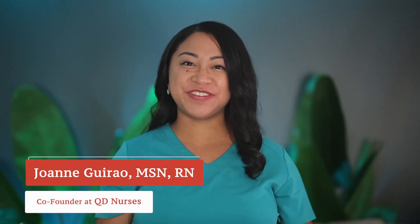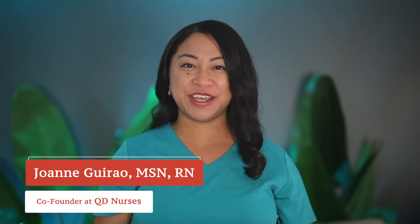100 must-know med-surg facts to ace your NCLEX exam. Today we're going to tackle 100 quick medical surgical facts that you should know before taking your NCLEX exam. I'll pause briefly after each fact, but remember, you can always hit pause if you need more time. Let's get NCLEX ready.